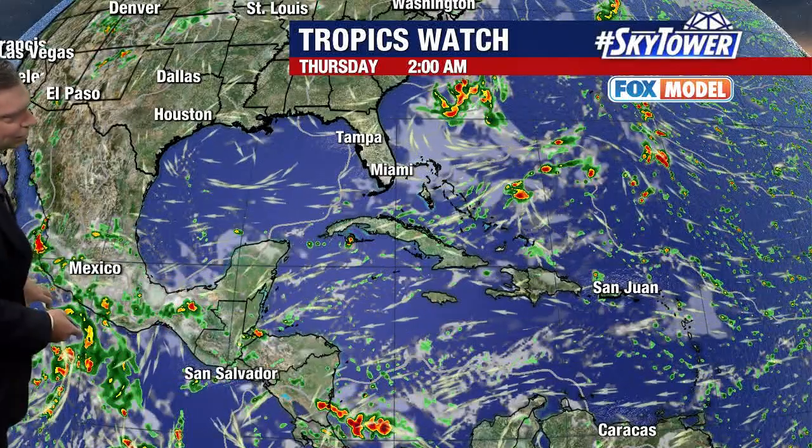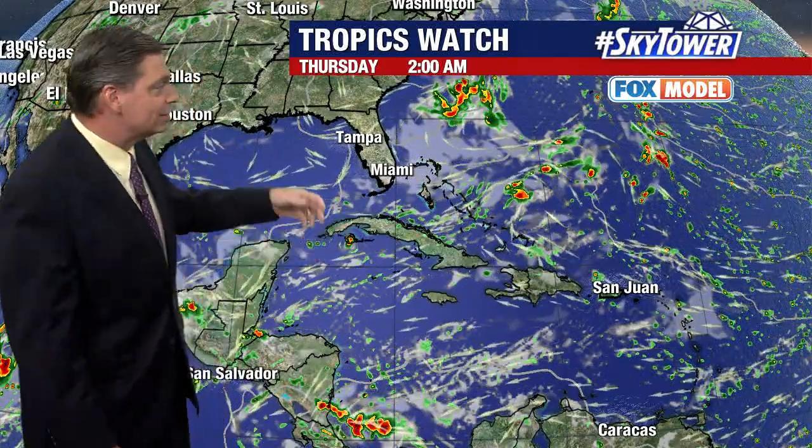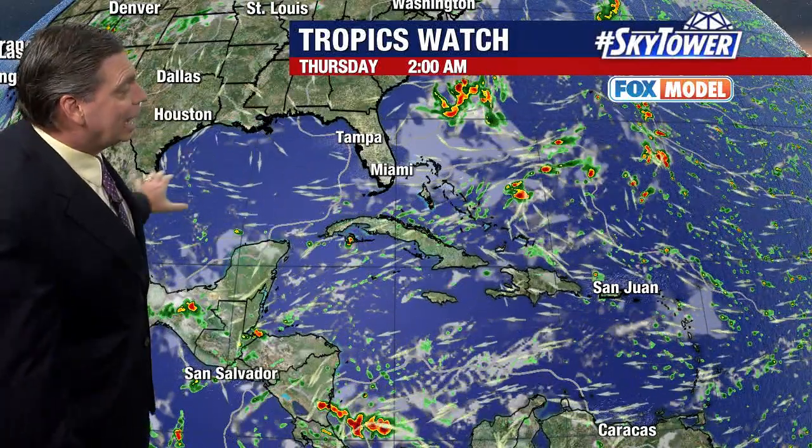In fact, we have Tropical Depression Celia, which is in the Pacific. A lot of that moisture looks like it just gets pulled across Central America, maybe over towards the Pacific. So no sign of anything developing across the western Atlantic or the Gulf of Mexico, which actually has a lot of dry air working its way through.